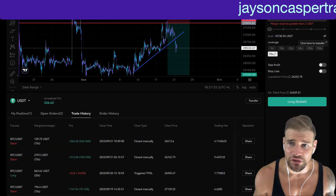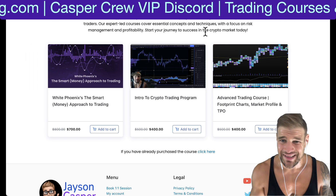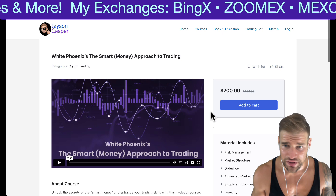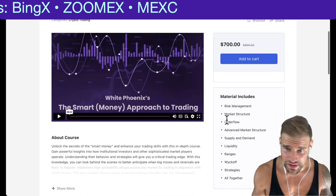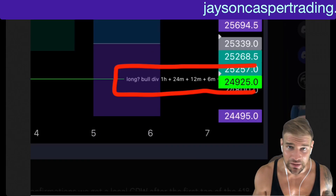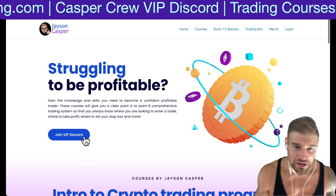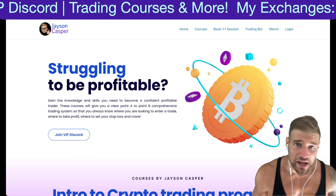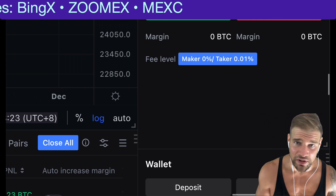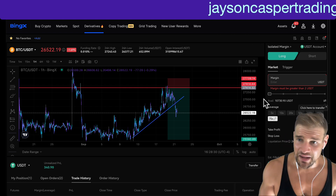If you want to learn how to trade this way, check out JasonCasperTrading.com — we have three courses that will teach you exactly how I approach these charts and my exact strategies for entering and exiting trades. We're also happy to announce WhitePhoenix's Smart Money Approach to Trading, a brand new course from one of our instructors. Join the Casper Crew Discord where we gave the long from the exact bottom and the short from the exact top, and the short on the S&P 500 from the exact top. If you want to trade cryptocurrency, I recommend MEXC — 0% limit order fees, 0.01% market order fees — and I'm also trading on BingX where you can trade stocks and Forex using tether as margin. Links in the pinned comment and description.